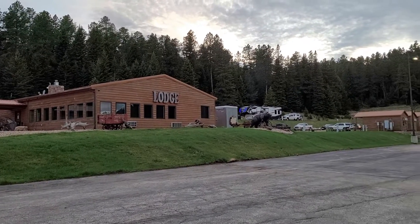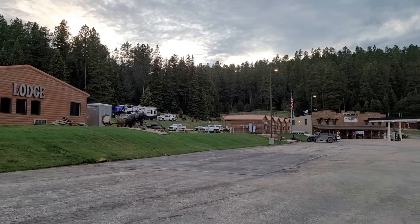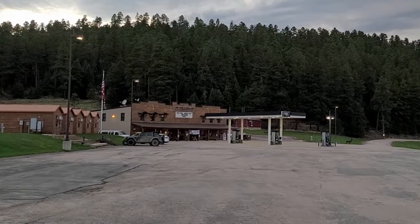Hi guys, today I'd like to share my review of the Steel Wheel Campground in Deadwood, South Dakota. The Steel Wheel is one of the most efficiently laid out campgrounds I've ever seen. There's a lodge, a general store, a gas station, cabins, and campsites, all in a pretty compact location.